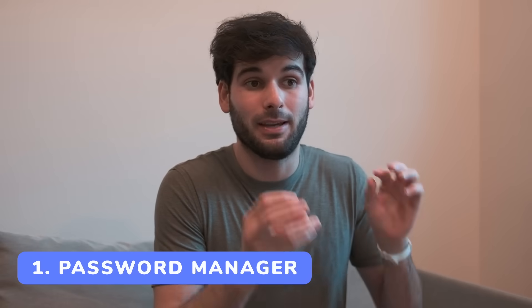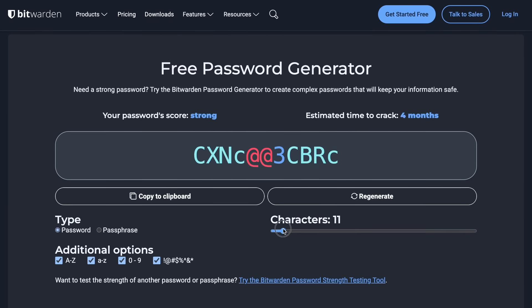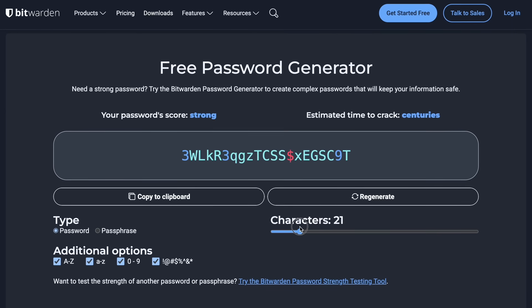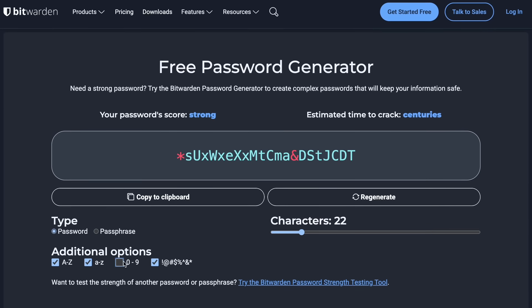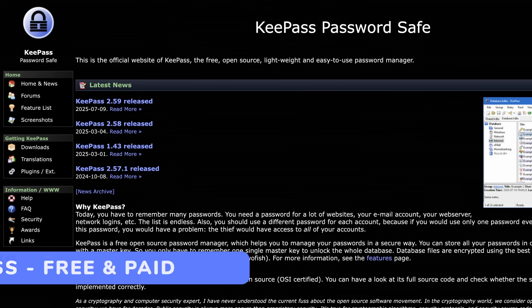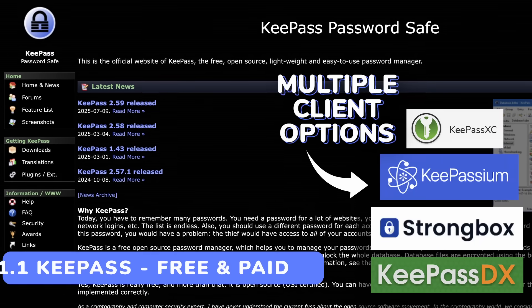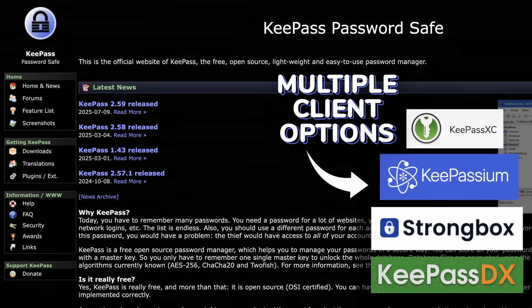Password managers are a good starting point because this is your gateway to quite literally everything in your life. Besides making it easy to generate strong, secure, unique passwords across all your services, password managers are also really good from a usability perspective. If you're looking for the most secure thing out there, KeePass is open source and very flexible, though offline and a bit more DIY by default.